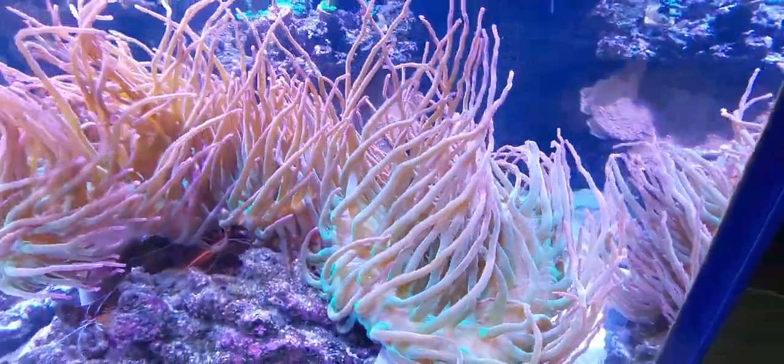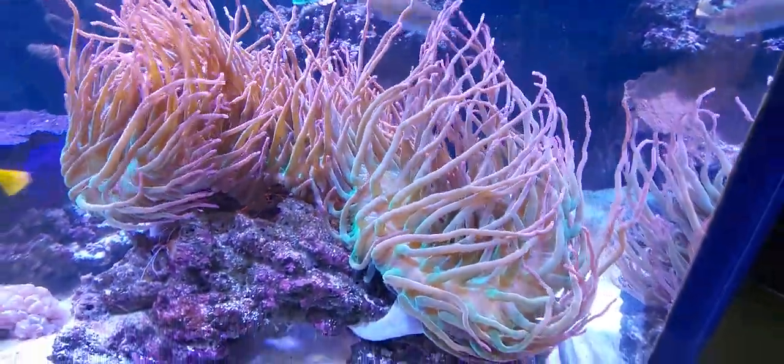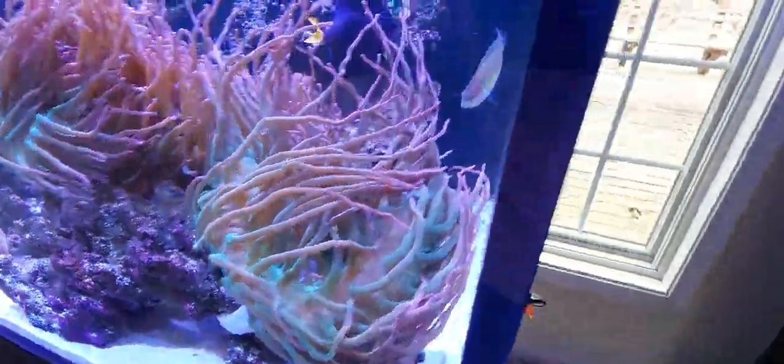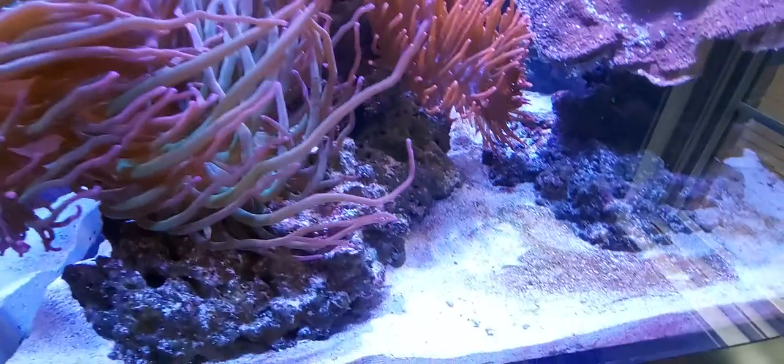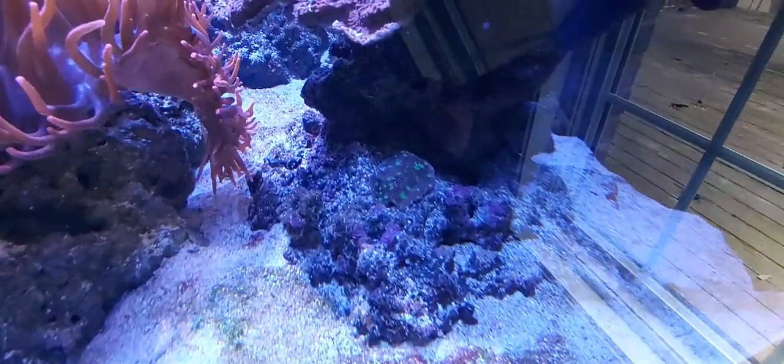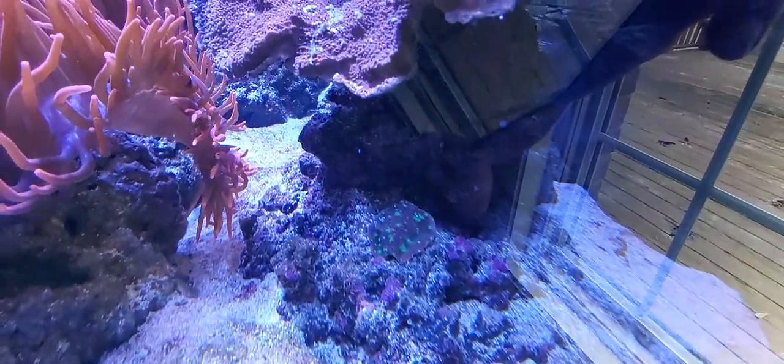These guys have babies every so often and I trade them in at the fish store — they get a pretty good price for them now. I did add that little Hollywood stunner chalice frag.